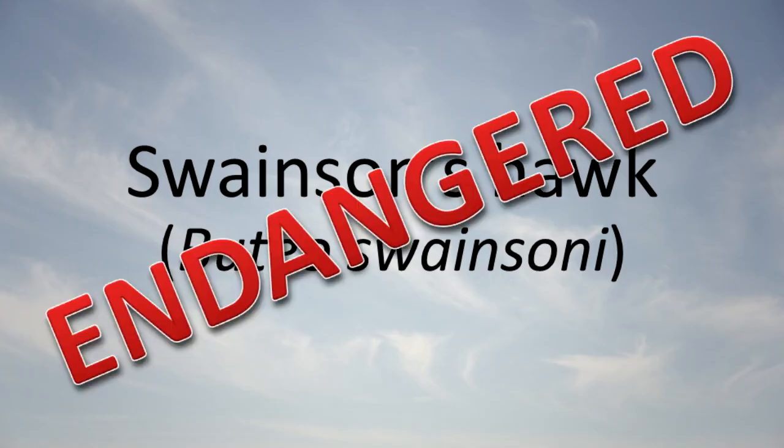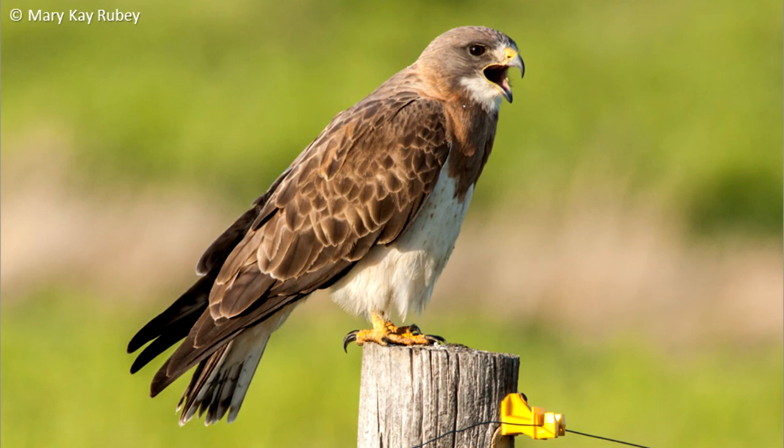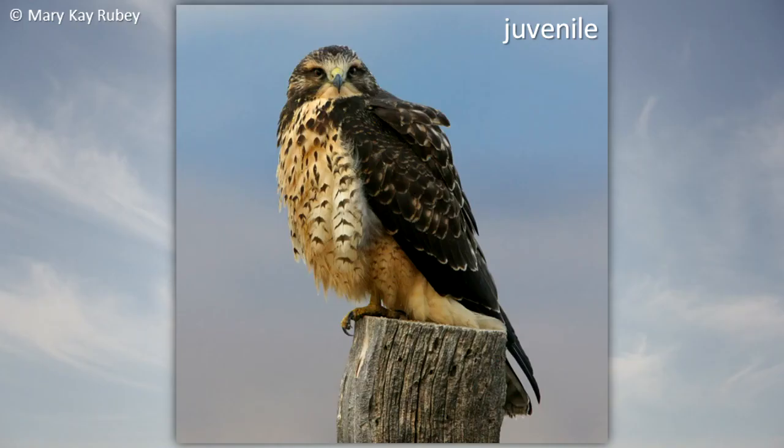Swainson's Hawk: Swainson's hawk is endangered in Illinois. It is a rare migrant through the state and a local summer resident in northern Illinois. It lives in open grasslands where it feeds on small mammals and insects.